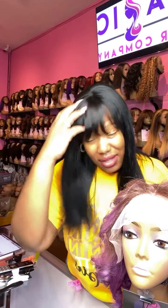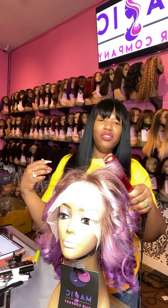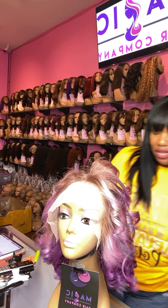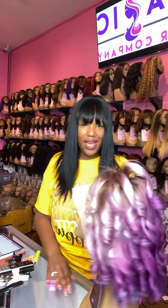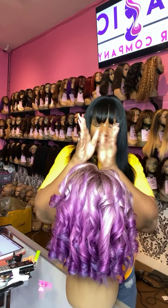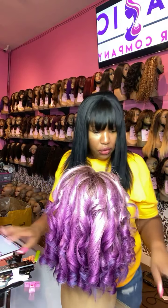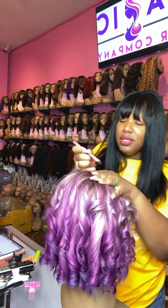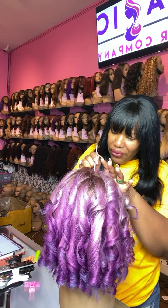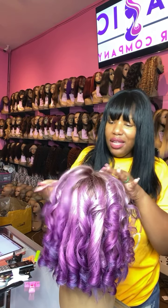Subscribe so you can see all of our beautiful wigs and be the first to know about our in-store specials. Okay, I'm done with the curling. I'm going to define this part a little bit more right here — you can change the part anywhere you want in our wigs. Come on by our Culver City store and shop with us.